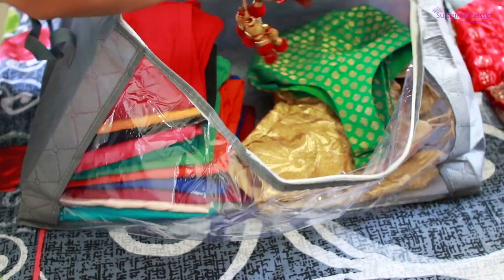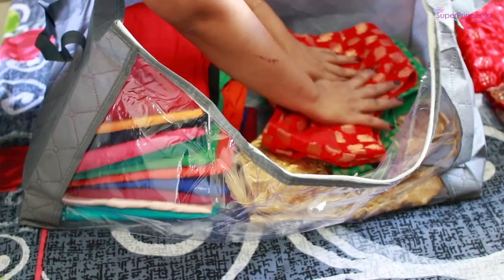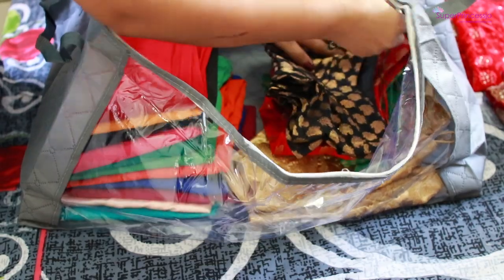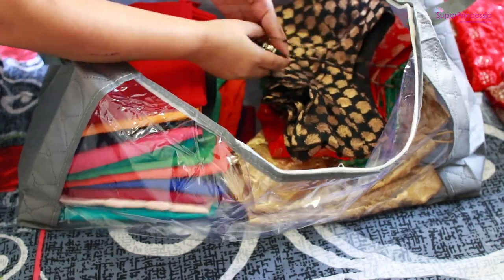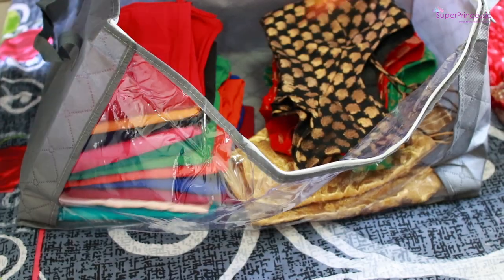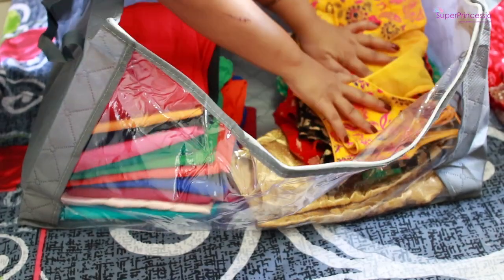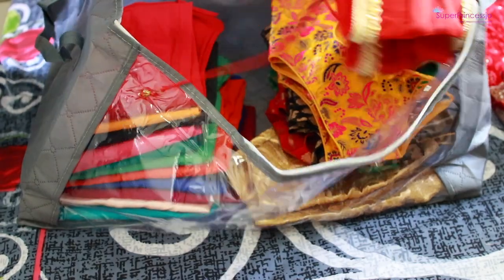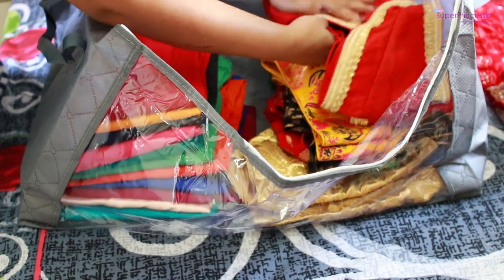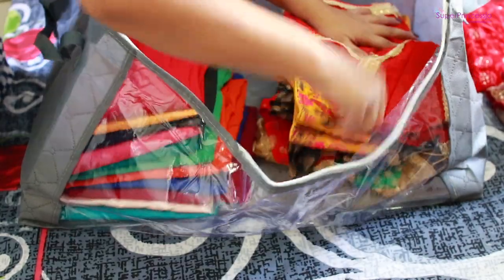Another important tip: if your blouses or items have tassels — Indian clothes usually have tassels in the blouses, lehengas, suits, or dupattas — make sure you store those tassels inside the item itself. All the blouses which have hanging tassels, I keep them inside the blouse itself. That way they don't get spoiled, they don't change color, they won't become corrosive, and they won't get tangled with each other, which would make the whole process more messy. When organizing your blouses, always keep all the hangings inside the blouse itself.